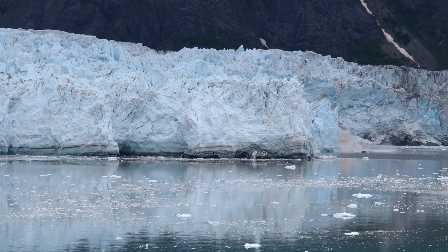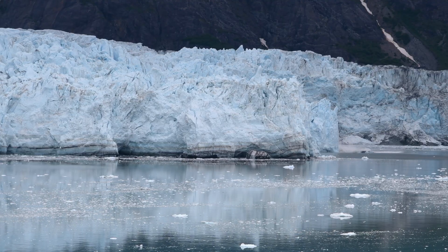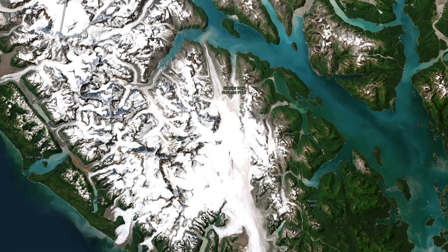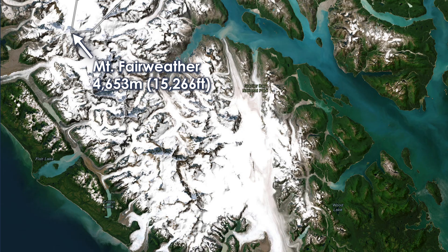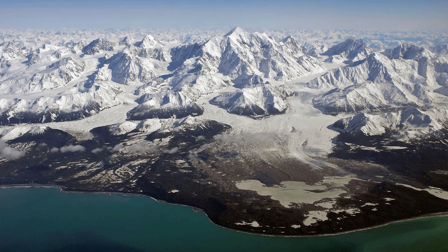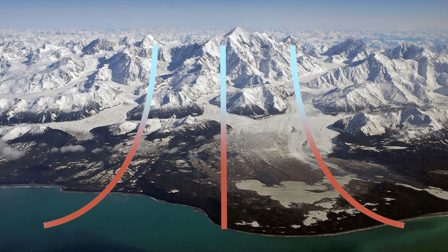It takes a lot of snow to make glaciers, but where does this snow come from? Glacier Bay is uniquely situated to receive a ton of snow year-round. With the Fairweather Mountains reaching up to 4,500 meters and only 19 kilometers from the ocean, it's one of the most dramatic coastlines in the world. Being so close to the ocean allows moist air to push up against the mountain range, forcing it up into the atmosphere, which quickly cools and condenses into snow at those higher altitudes.